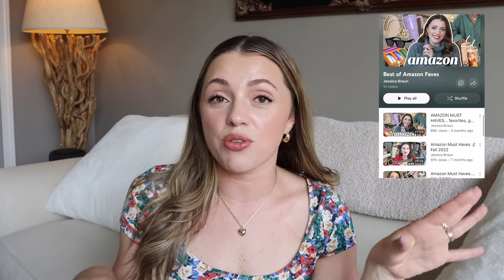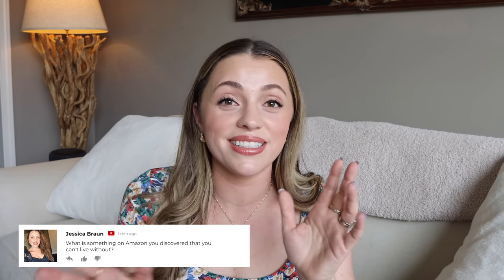I think I covered everything. I've done a lot of these Amazon favorites videos — I have an entire playlist if you want to catch my last one or two. I try not to repeat anything, so those are definitely worth looking at. Thank you guys so much. If you enjoy this video, please give it a like, and comment below — what is something on Amazon that you discovered that you can't live without? I might be adding it to my cart. Let me know what it is. I'll try to find it on Amazon. I love you guys and I will see you in my next one. Bye.